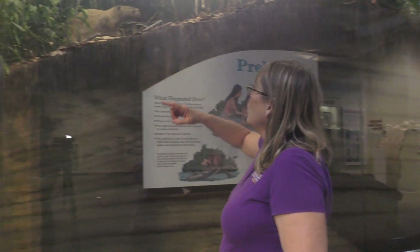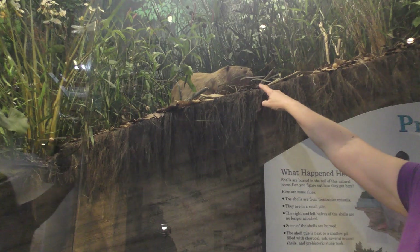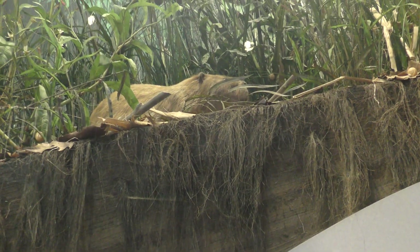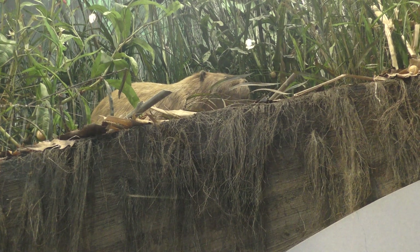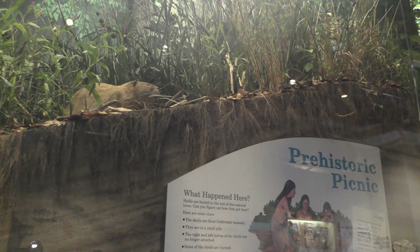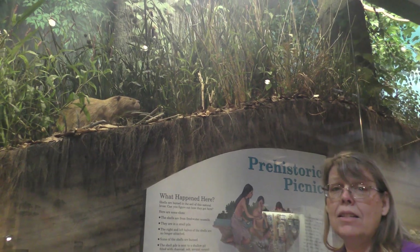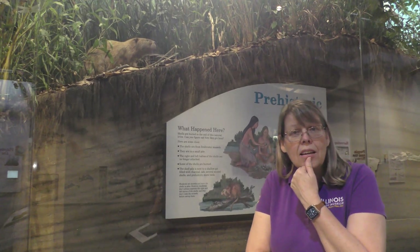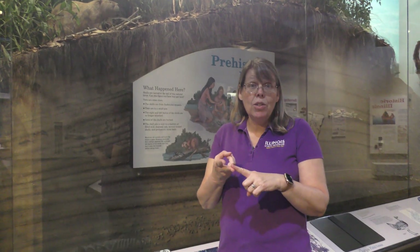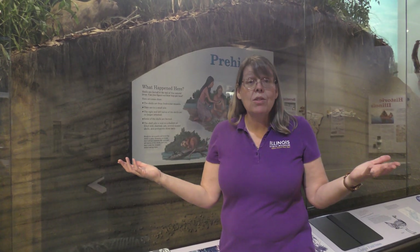If everyone will look right up over here — it's big, it's fuzzy — it's called a beaver. So my question is: is that an animal or is that a plant? If you guessed an animal, you're right! It has to get its food, it has to go find its shelter, and it has to move around to find those things. Great job!